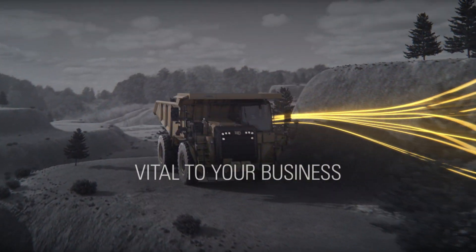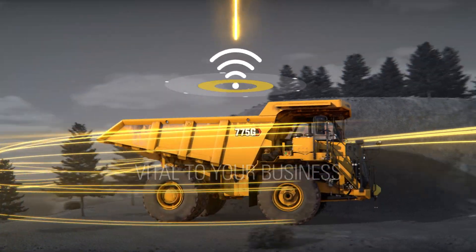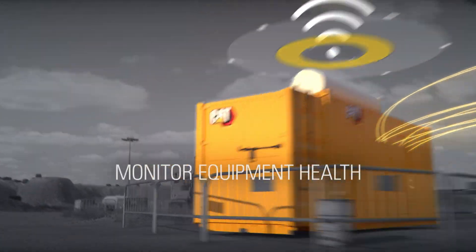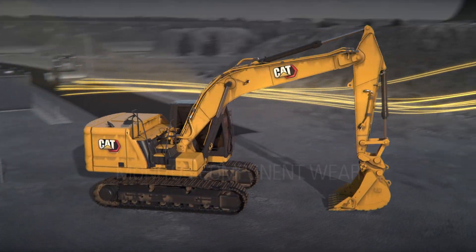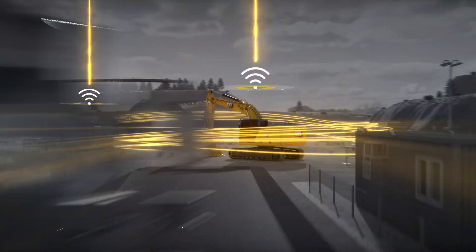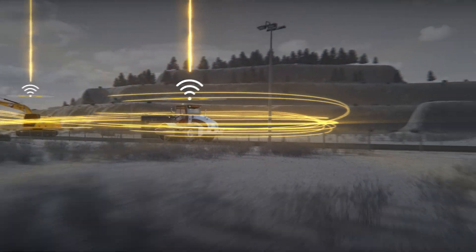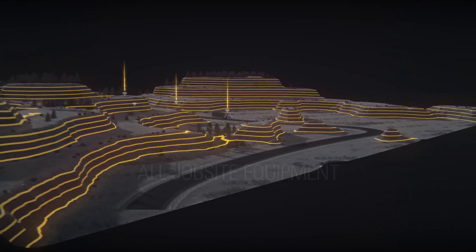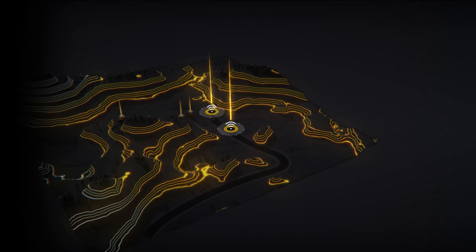Getting the most out of your equipment is vital to your business. Keeping in touch with your equipment is easier than ever with connectivity — monitoring equipment health and component wear, anticipating service needs, not just on one machine but on all your equipment, enabling you to reduce the number of service visits while improving site efficiency.